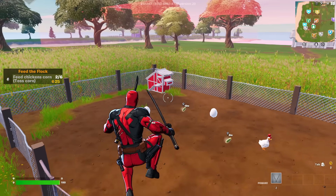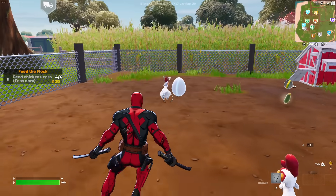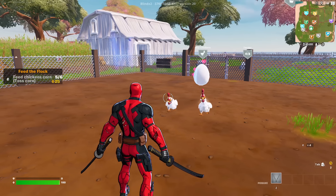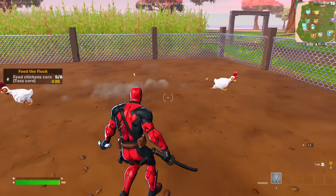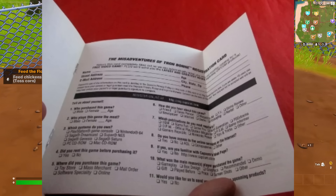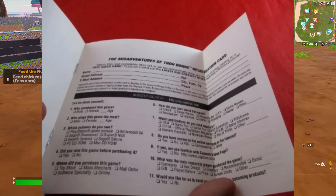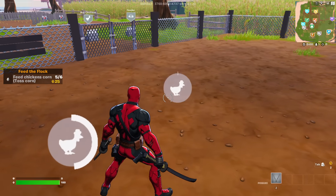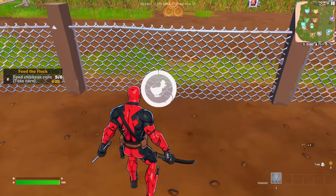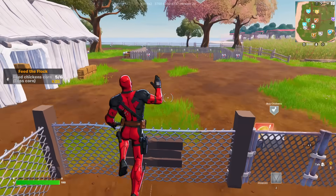CIB stands for complete in box. People have different meanings when it comes to CIB, but to me it is the manual for the game, the game itself, and the back art for the game in its case. There are also registration cards — located in the manual for you to fill out and mail back to the company that made the game. In my opinion, these do not make the game CIB, for two main reasons: they don't add much to the game anyway, and not every PS1 game had them, so I don't really feel like researching which games came with them or not.